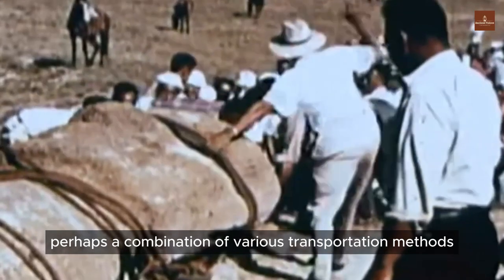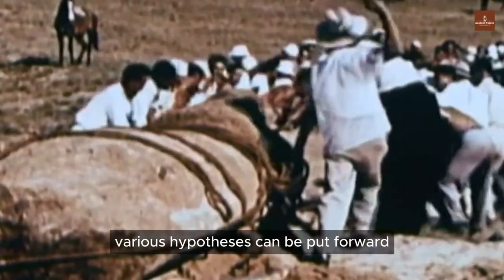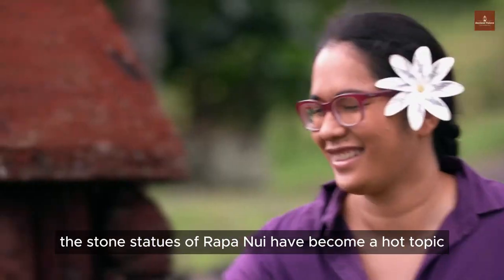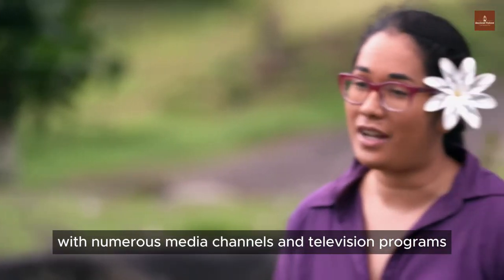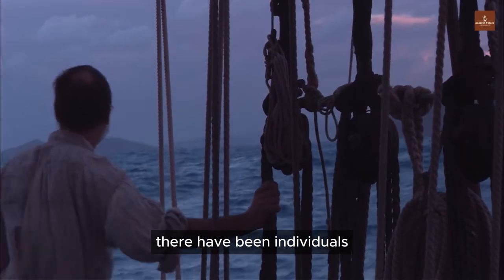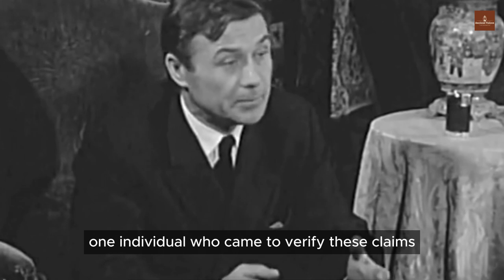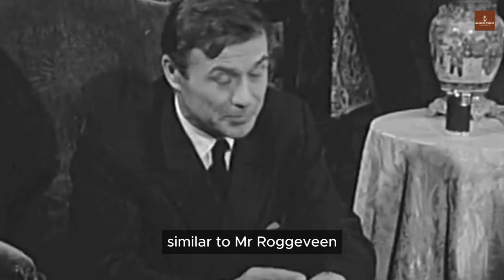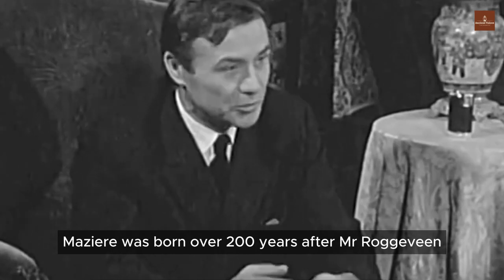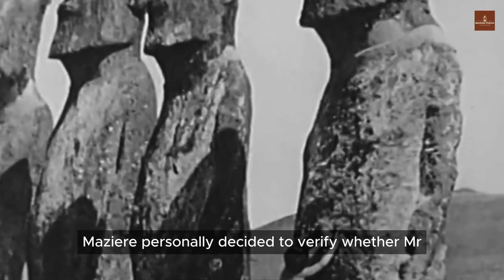Some individuals suggest that perhaps a combination of various transportation methods should be considered instead of relying solely on one approach, but a definitive answer has yet to be found. The stone statues of Rapa Nui have become a hot topic, with numerous media channels eager to visit Rapa Nui to captivate viewers. Surprisingly, there have been individuals who came to verify the existence of the giants on Rapa Nui, as mentioned by sailor C. F. Behrens. One individual who came to verify these claims was Francis Matsuri, an explorer born over 200 years after Roggeveen. In the 1960s, Matsuri made his way to Rapa Nui.